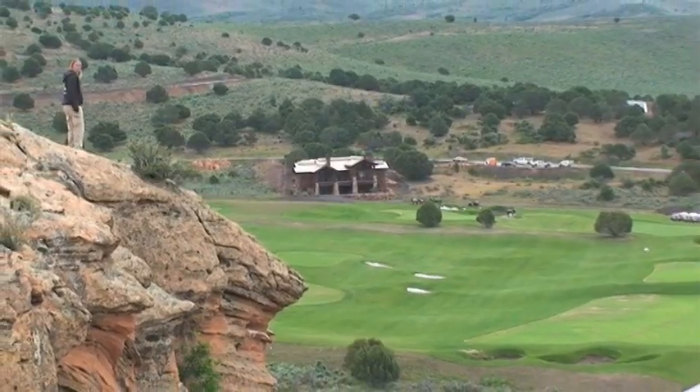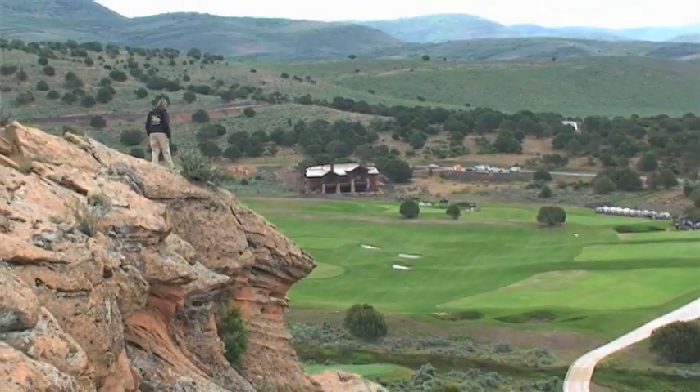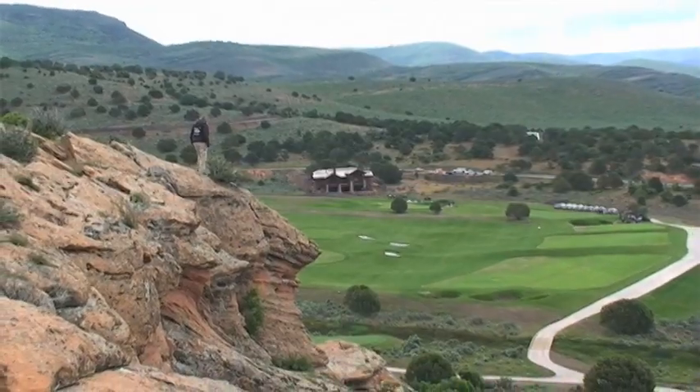Last year I did an internship at Grand Geneva Resort in Lake Geneva, Wisconsin, which is about 15 minutes north of the Wisconsin-Illinois border. I'm here at Red Ledges in Heber City, Utah — about 45 minutes southeast of Salt Lake City.